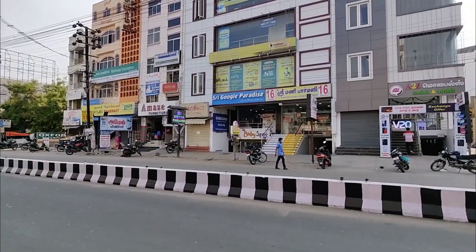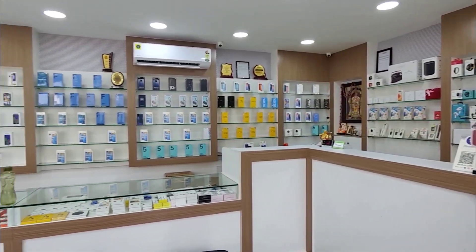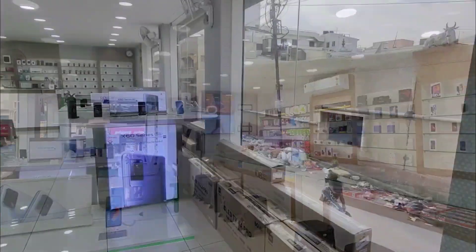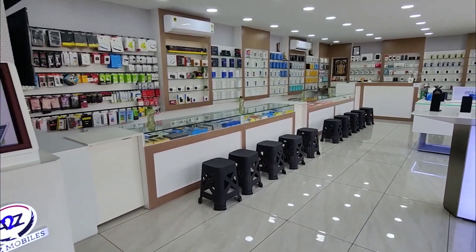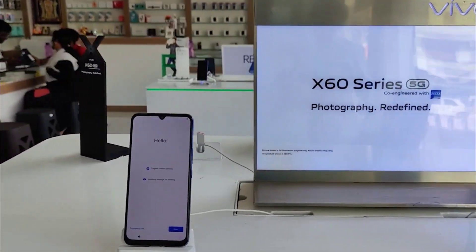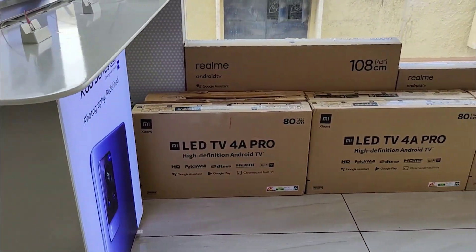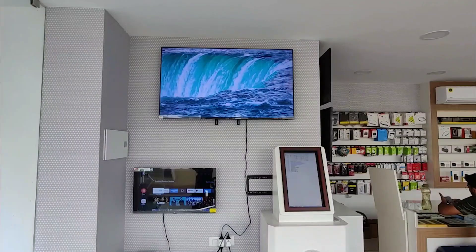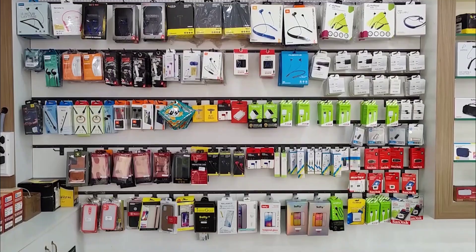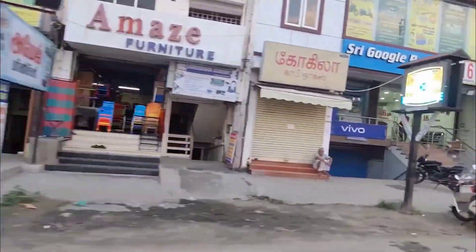This video is sponsored by A2Vizit Mobiles, one of the best and largest multi-brand mobile stores. You can explore all brands like Redmi, Realme, OnePlus, and more, both online and offline. They offer a live demo option for all models, so you can get a hands-on experience. They also carry smart TVs, smartwatches, and all accessories. Check the contact number and address in the description.